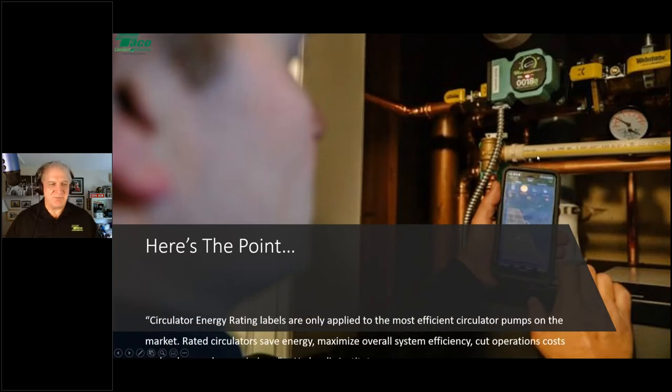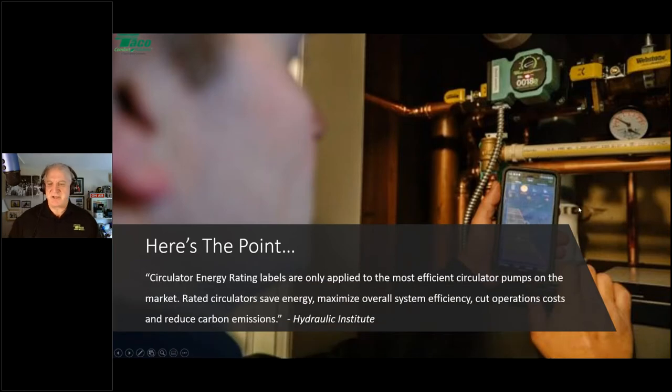Here's a direct quote from the Hydraulic Institute: 'Circulator energy rating labels are only applied to the most efficient circulator pumps on the market. Rated circulators save energy, maximize overall system efficiency, cut operation costs, and reduce carbon emissions.' You'll also note the labels are only on ECM pumps — you will not see them on standard efficiency circulators.